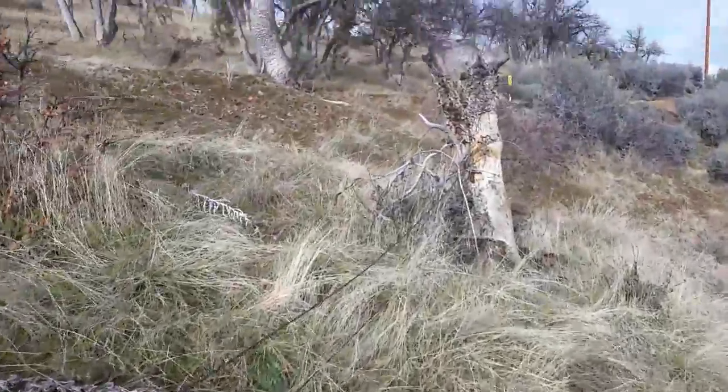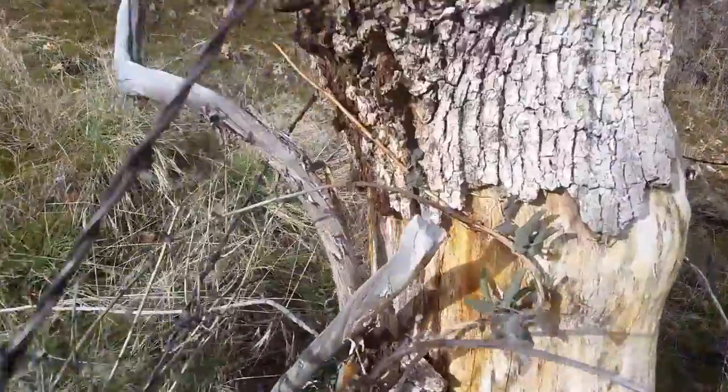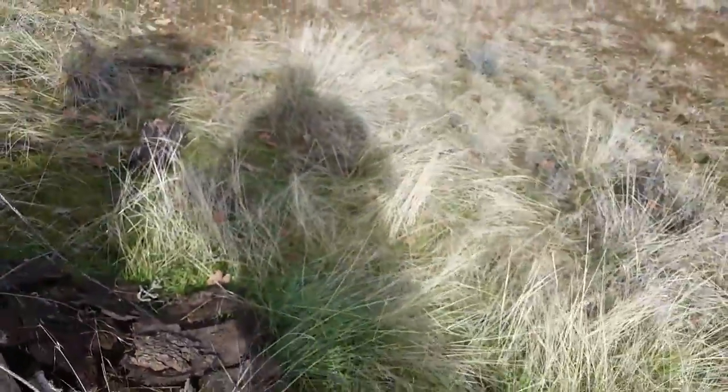On folks, got one more over here that did the same thing, it looks like. You can see those have grown themselves right through the tree, straight out the other side.